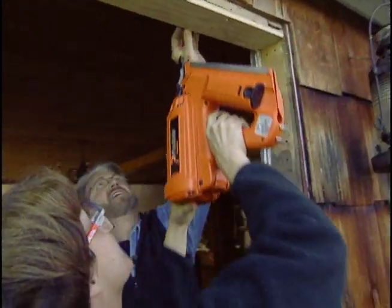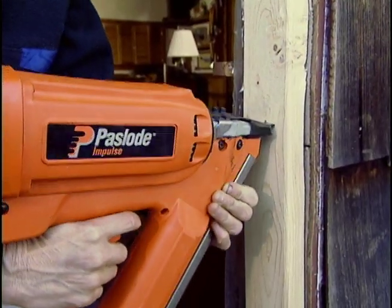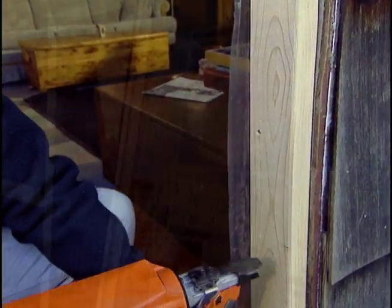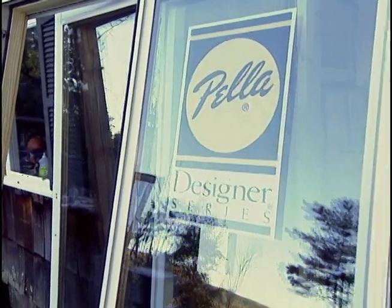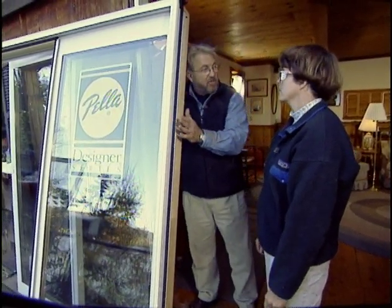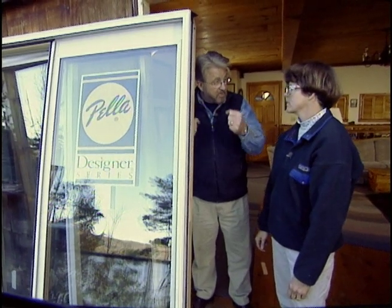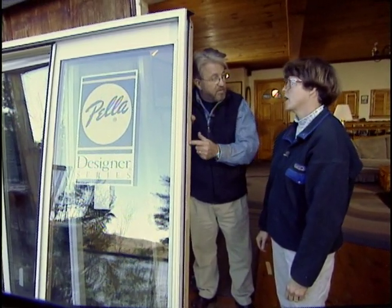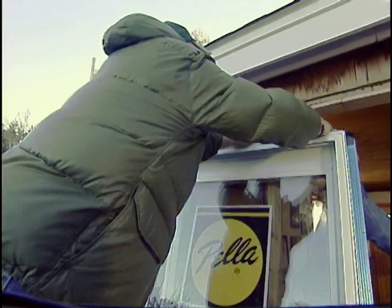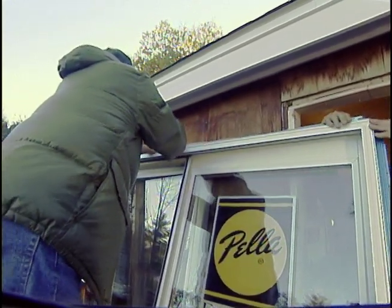Replacement doors are typically a bit smaller than the original. In this case, our new door is about three-quarters of an inch narrower than the old one, so we add a board to the side of the opening to make it slightly narrower. This is called a nailing flange — we bend it out along the sides and top of the door frame. It attaches the door to the house, allows adjustments, and provides a weather seal between the door frame and the house framing. We then lean the door assembly against the deck railing.